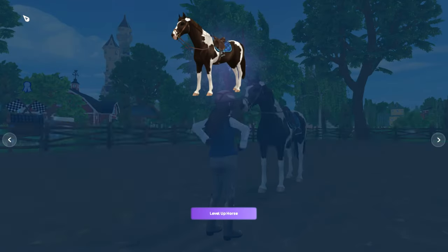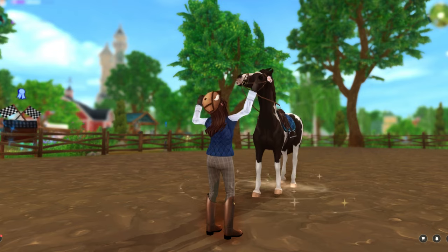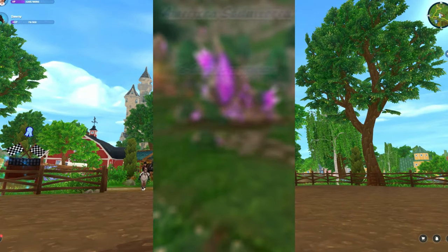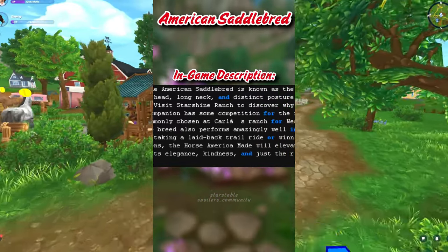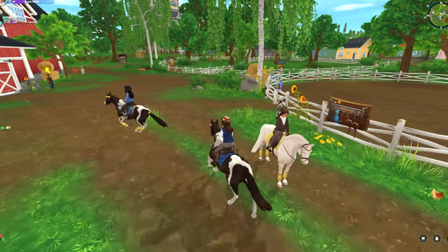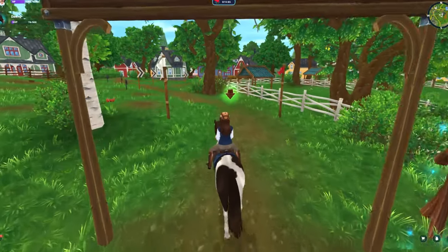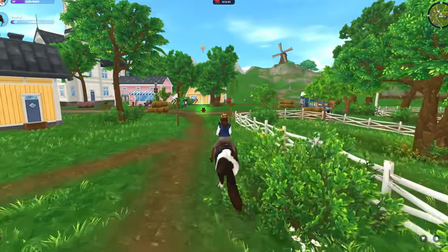Star Stable spoilers also revealed that Star Stable put some description in the game about another upcoming breed we're gonna get before the Frisians — the American Saddlebred. Here's what it says: 'The American Saddlebred is known as the peacock of horses. Its well-shaped head, long neck, and distinct posture give it a uniquely proud look. Visit Starshine Ranch to discover why Lisa Peterson's beloved companion has stiff competition for the fanciest equine on Jorvik. Commonly chosen at Carla's Ranch for western pleasure riding, the breed also performs amazingly well in the show ring. Whether taking a laid-back trail ride or winning all the competitions, the horse America made will elevate your experience with its elegance, kindness, and just the right amount of sass.'